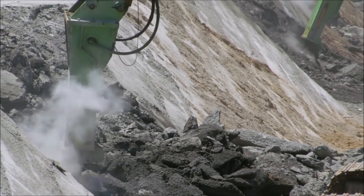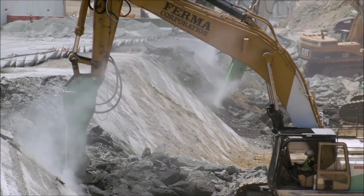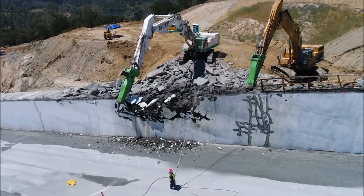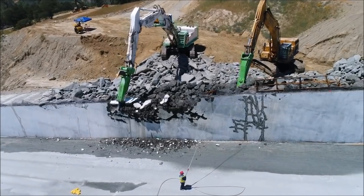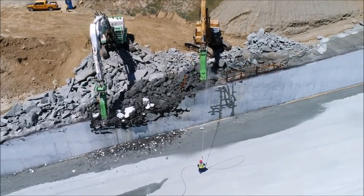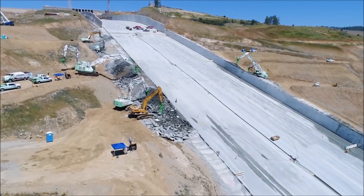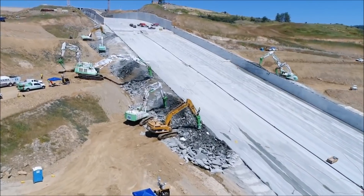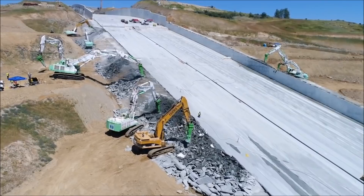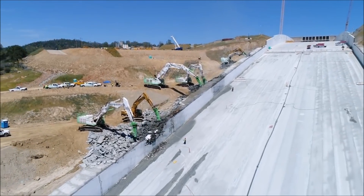On April 16th, DWR filed its spring 2018 seasonal flood control outlet gate closure plan with the Federal Energy Regulatory Commission, FERC, and the California Division of Safety of Dams, DSOD. The plan details near-term operations for Lake Oroville, including the final spillway gate closure for the season, as well as anticipated operations and forecasted lake elevations through the end of November. The plan remains subject to FERC and DSOD approval.